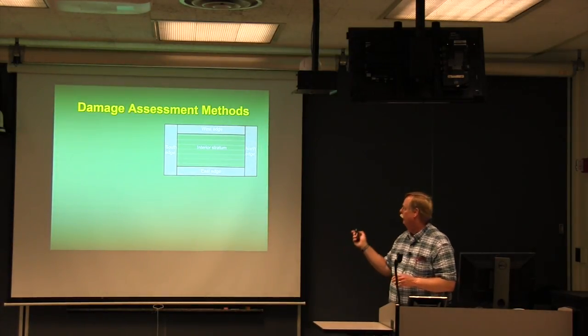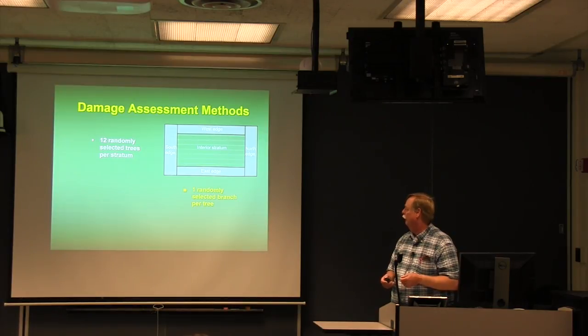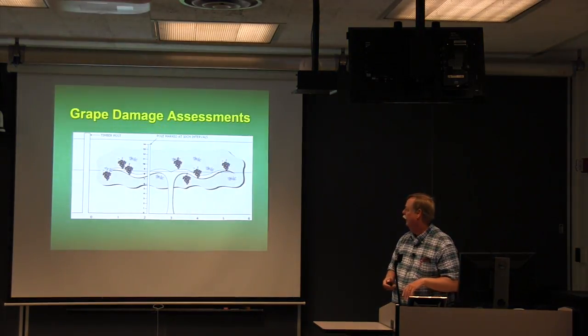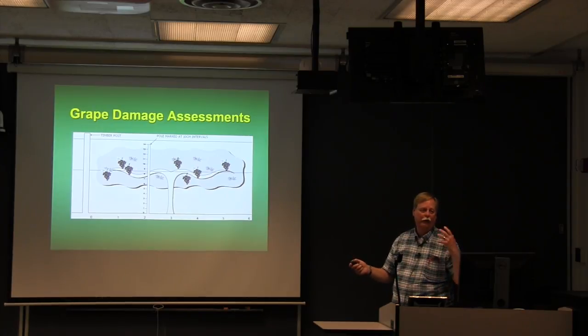For damage assessment, we divided each block into five strata — north, south, east, west edges, and an interior stratum. We selected 12 randomly chosen trees or bushes per stratum, one randomly selected branch per tree, and counted all intact, missing, or damaged fruit. Our four focal crops were sweet cherries, Honeycrisp apples, blueberries, and Pinot Noir wine grapes. For grapes on trellises, we selected a random height and position along the vine and counted all fruit on the nearest cluster.